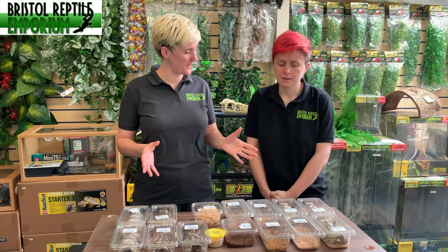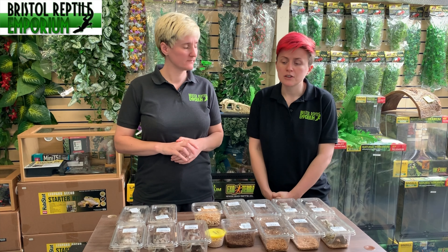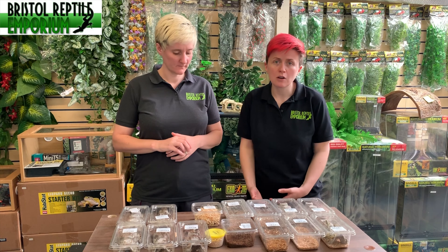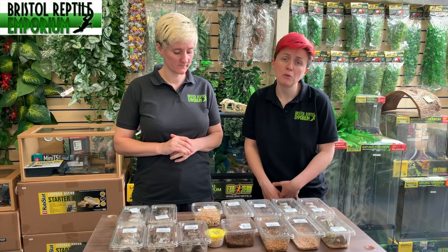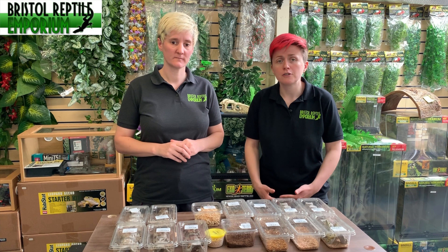We've got a few here. This is a selection of different live food that's commercially bred — these aren't bred by shops normally. We use wholesalers who produce it in large quantities for us and we order in on a regular basis. At Bristol Reptile Emporium we have two deliveries of live food a week to make sure our live food is as fresh as possible to supply our customer base.